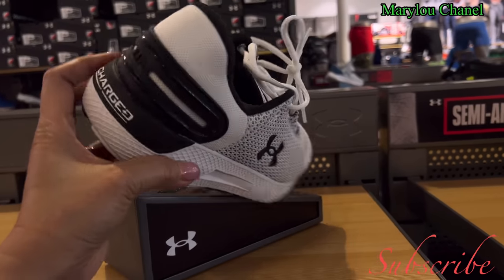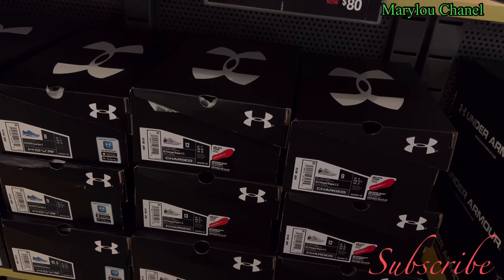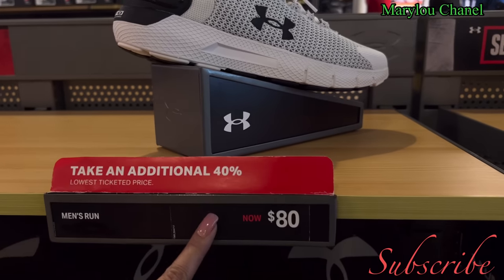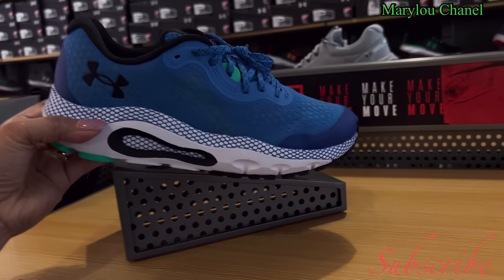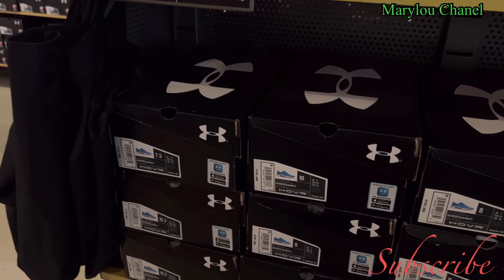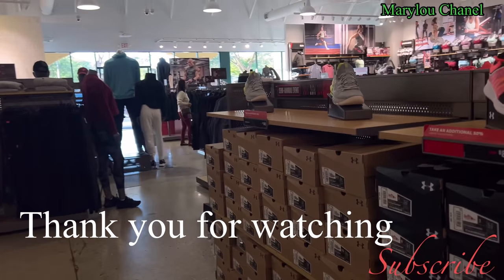This one here is eighty dollars. That's eighty dollars. Available sizes: 8, 10, 7.5, 14, 10.5. Additional forty percent off. This one here, blue one, this is running shoes. Available sizes: 10, 7.5, 10.5. That's one hundred and twenty. So guys, thank you very much for watching, see you on the next video. Thank you very much.